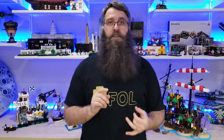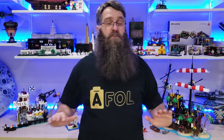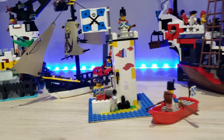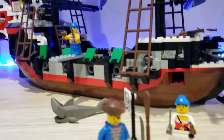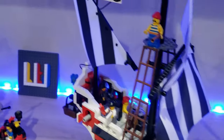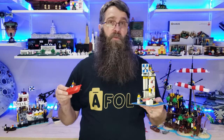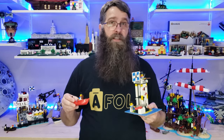They're incredible from a technical build standpoint, from a detail standpoint, from a figure printing standpoint. Pretty much in every way, these sets just toast everything that we got in the 90s. But that doesn't mean that I don't still love some of those things that I got in the 90s. Let me talk a little bit about them. Here we have Saber Island 6265, which is one of the very first Pirate sets that I got.